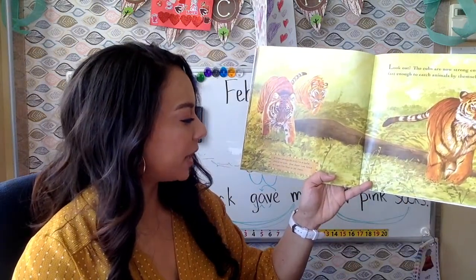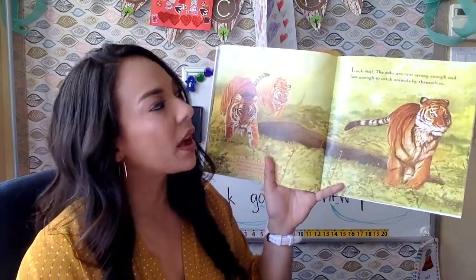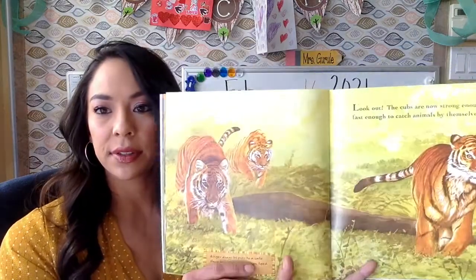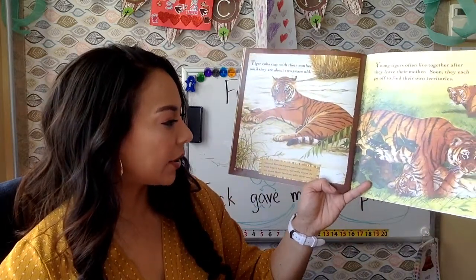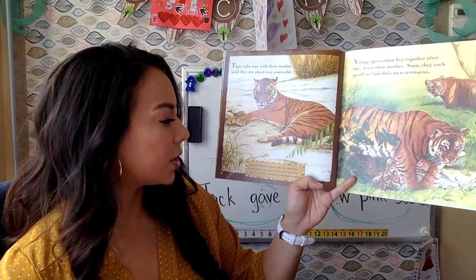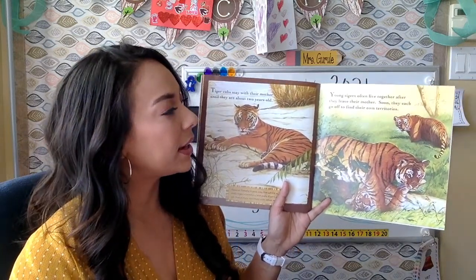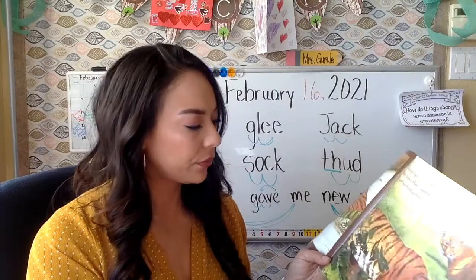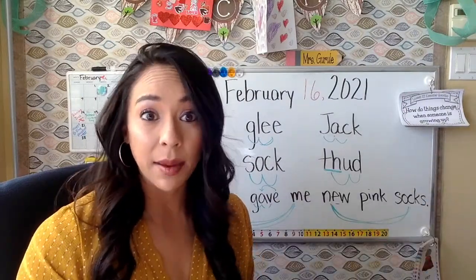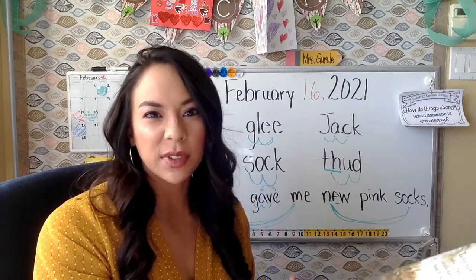A tiger drags its prey to a safe place to eat — one deer can feed a tiger for five or six days. The cubs are now strong enough and fast enough to catch animals by themselves. Tiger cubs stay with their mother until they are about two years old. Several female tigers may live within a male tiger's territory, but males do not share territory with other males. Young tigers often live together after they leave their mother, and soon each goes off to find its own territory. A territory is a bit of land that belongs only to you — that's where you live, your property.